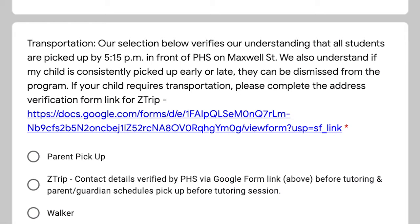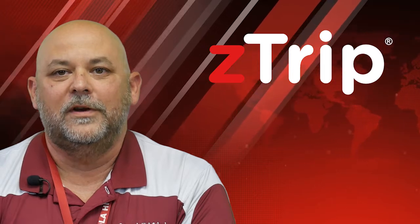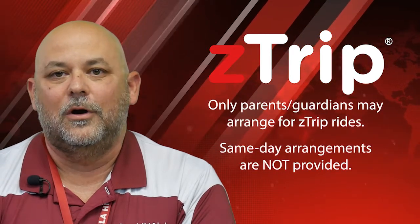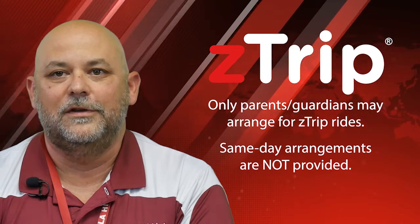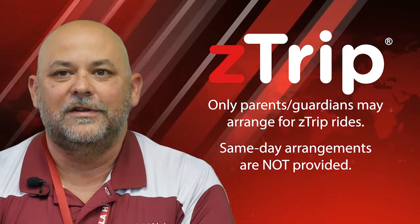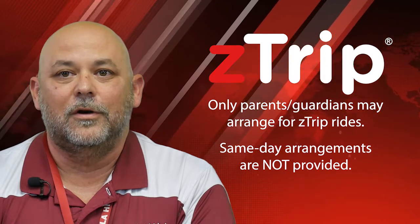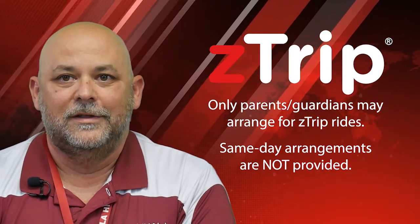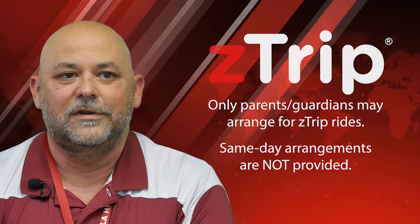If you choose ZTRIP for transportation, I will contact you to verify the address and phone number in Focus and provide that to ZTRIP. Once verified, I'll give you a hard copy of the directions for parents and guardians to use in order to make ZTRIP arrangements. Same day ZTRIPs are not provided. Therefore, your parent or guardian must make arrangements prior to the tutoring session.